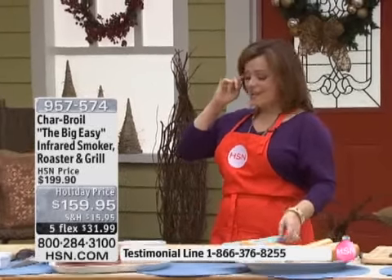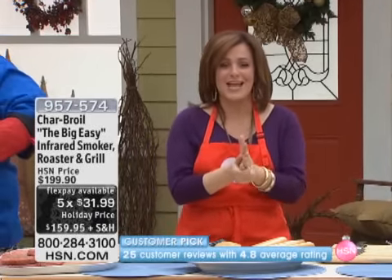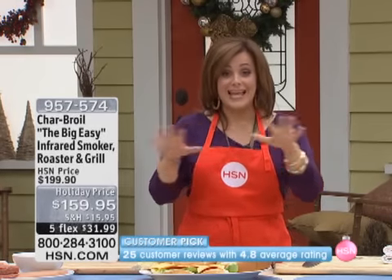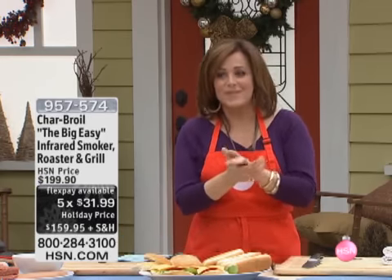We are going to eat right now. This is a 4.8-star customer pick — it was a customer pick at the high price. We've actually taken $40 off today for our big HSN 24-hour holiday cooks event. If you're looking for a grill, this does everything and it makes it easy. It does everything you need, and bar none, in the marketplace it is the best price for an infrared grill anywhere. We encourage you to do that comparison shopping — you're not going to find it. Add to that, you're getting five flex payments today.